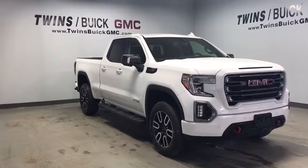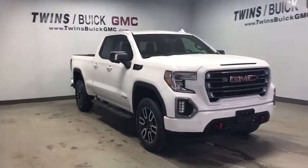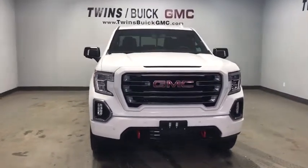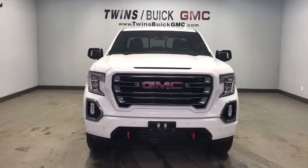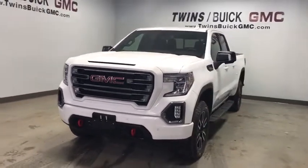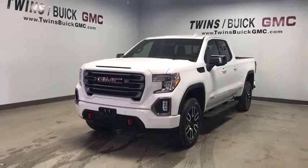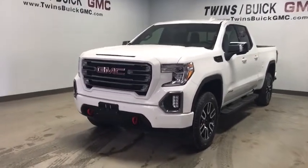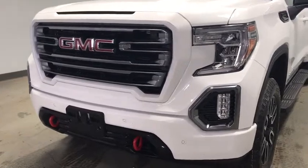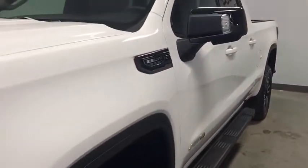The 2019 GMC Sierra 1500 offers a five-star frontal and side crash test rating, and a combination of mechanics and aerodynamics that give it better conventional V8 fuel economy than any competitor. The Sierra 1500 now comes with an automatic transmission that combines high max hauling capability with precise control.